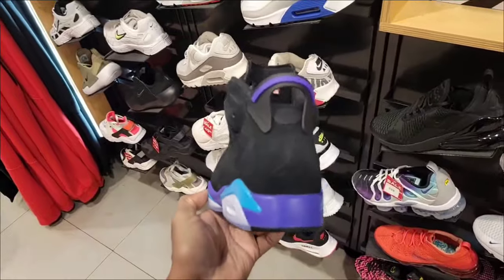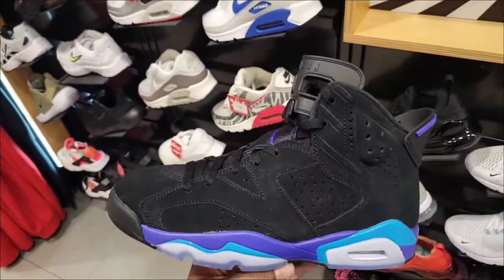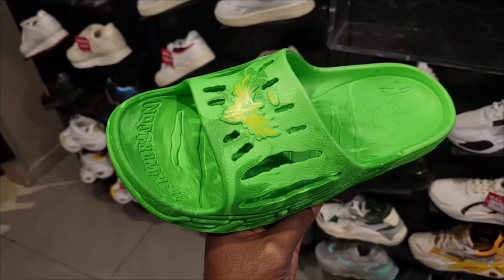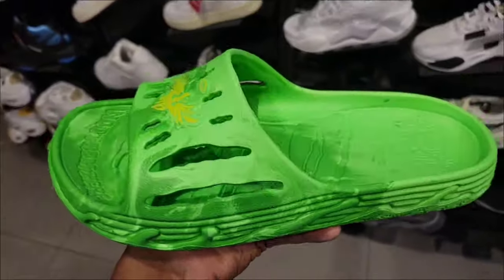They still have pairs of the Jordan 6 Aqua colorway, definitely one of the best so far. Not many locations have the MBO 3 Slide at $50 retail. Let me know if this is something appealing to you — there's a flaw right there on the toe box.